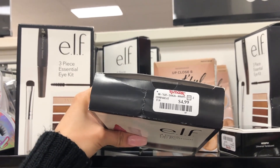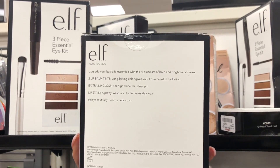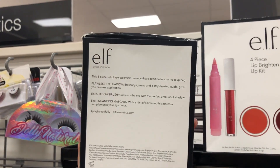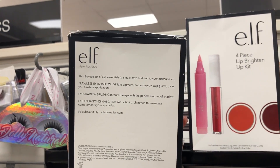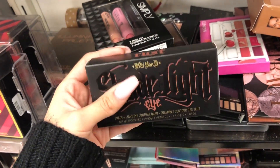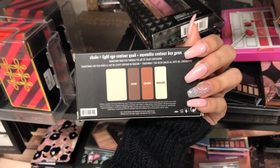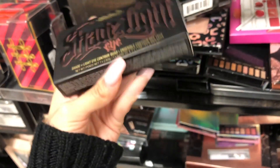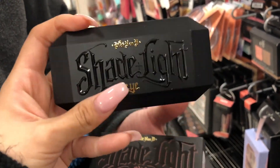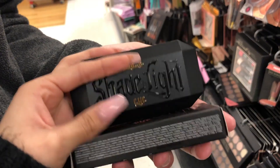I found these ELF kits - this one is $5.99 compared to $8, and this one is $4.99 compared to $7. You get two lip balm tints, extra lip gloss, lip stain, and it's super cute. The other kit comes with an eyeshadow brush, eyeshadow, and enhancing mascara. I also found this Carbon D Shade and Light Eye Contour Quad with highlight, contour, define, and base for $9.99 compared to $15. The packaging looks so pretty!